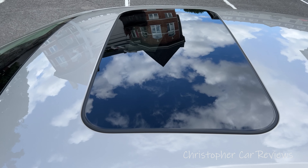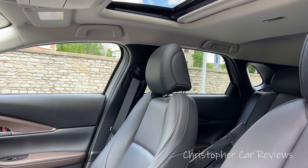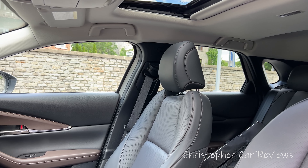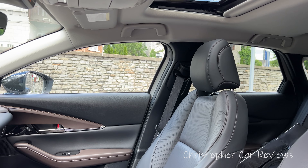Where this exterior design is perhaps beautiful on the outside, it is restrictive on the inside in terms of outward visibility. The windows are very small here. The forward visibility is very good, but the side visibility — this isn't a Subaru or a Honda.